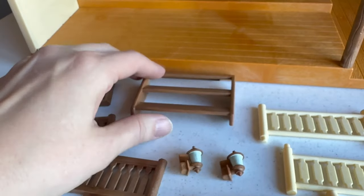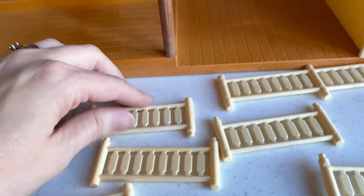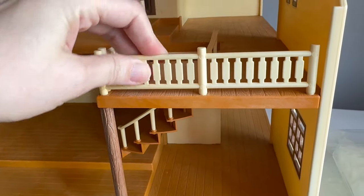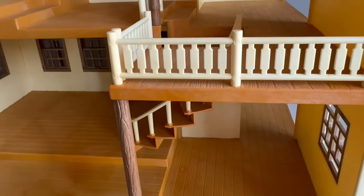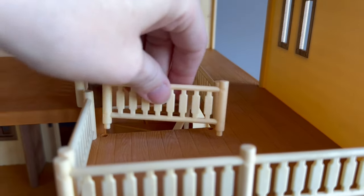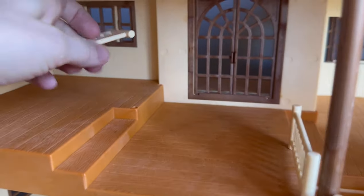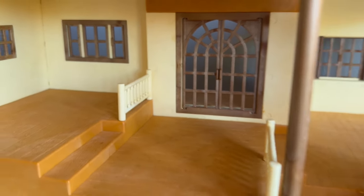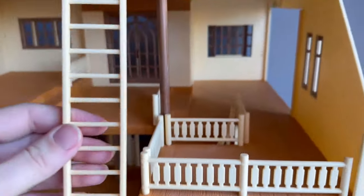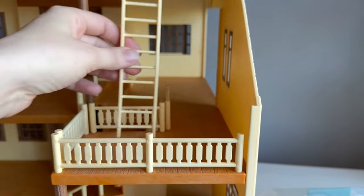The reason I bought this one is because it was complete and the house itself appeared to be in really good condition — and I do think it's in good condition for its age. Often you'll see these listed with a railing missing or the stair piece missing, which is very common. So I was happy to find it complete and I am so excited to set this up. I have so many plans and ideas, and I will be doing a full setup of this house.